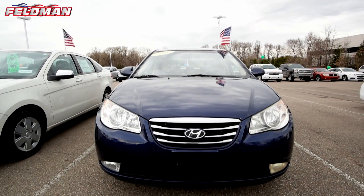Hey everyone, it's Dawn from Feldman Automotive, and here's what's out on the pre-owned lot. This 2010 Hyundai Elantra in Regatta Blue Pearl.